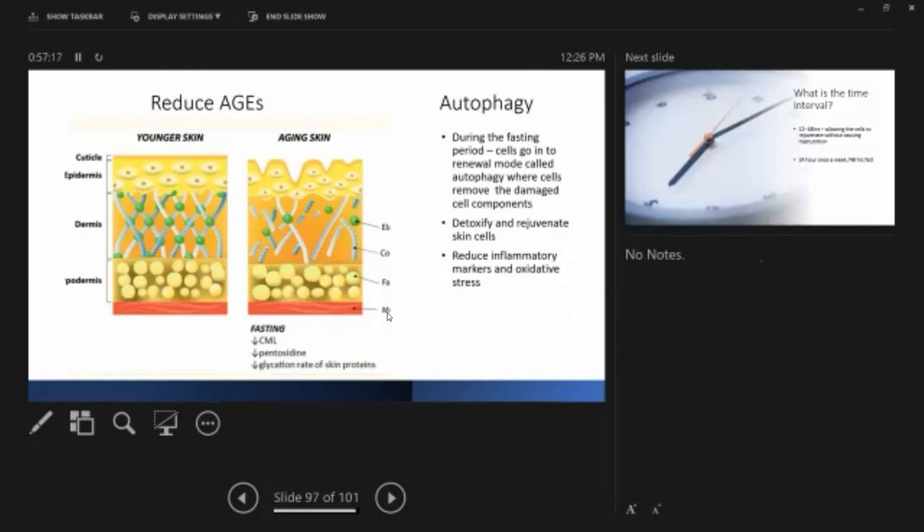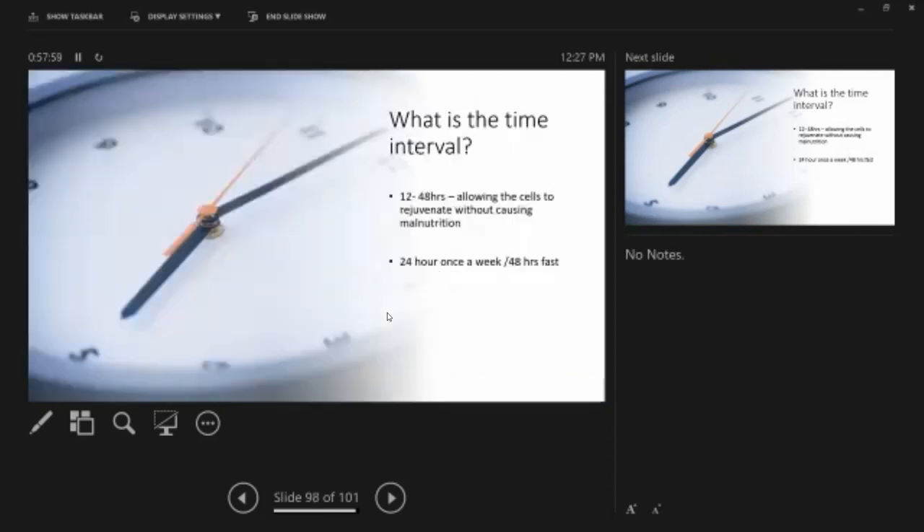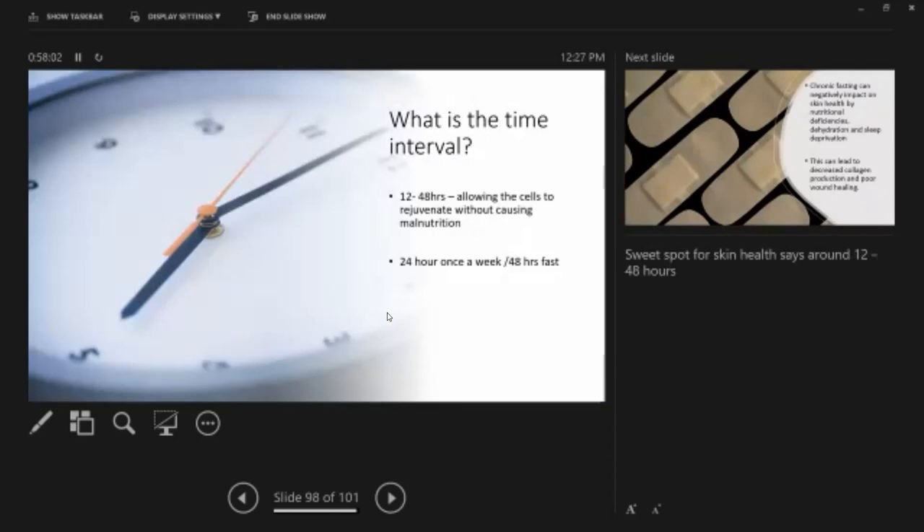How does fasting affect your skin? Fasting can reduce insulin sensitivity and reduce glycation — the advanced glycation end products. Another mechanism is autophagy, which won the Nobel Prize. During fasting, cells go into a renewal mode called autophagy — removing damaged cell components. This causes detoxification and rejuvenation of skin cells and reduces inflammatory markers and oxidative stress. The sweet spot for fasting for skin is 12 to 48 hours — enough for cells to rejuvenate without malnutrition.